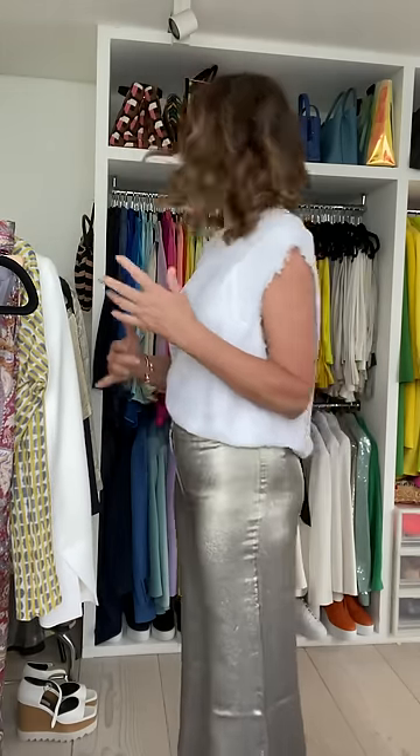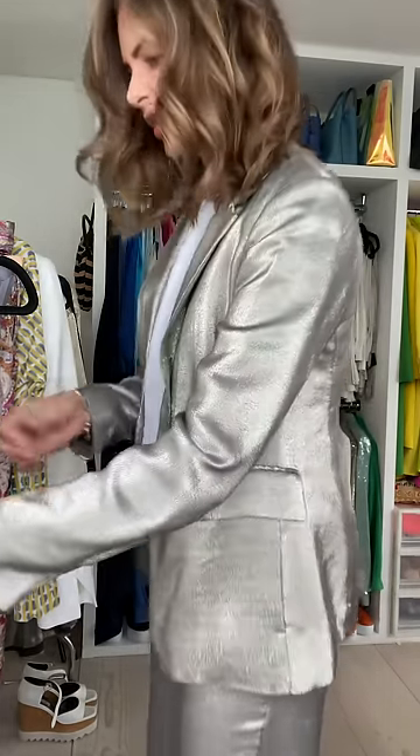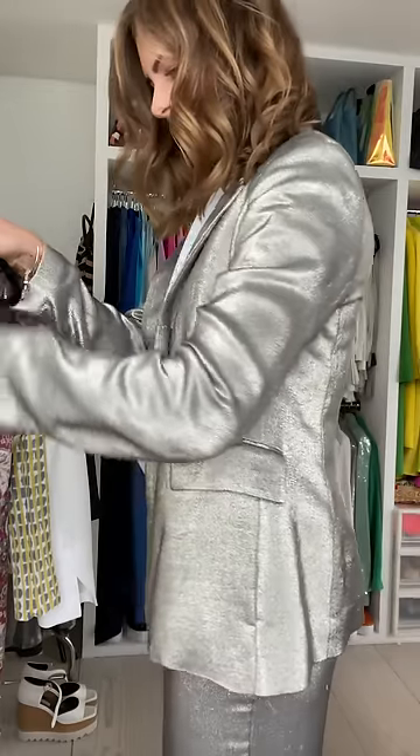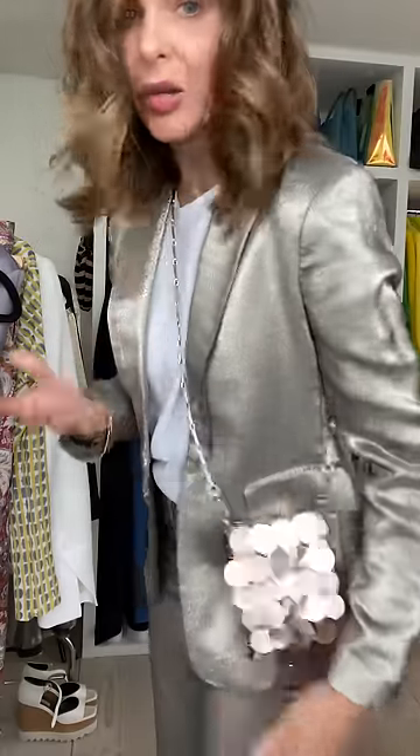I always wear Spanx underneath anything. They're so breathable now — when they first came out they were like, really, you were like sausage meat in a sausage, and now it's not like that. This does come with a jacket — I did invest in my first shimmer suit a while ago, and it makes me feel really good. I love this. And I would add on some sequin in the form of a bag and I wouldn't think twice about it.